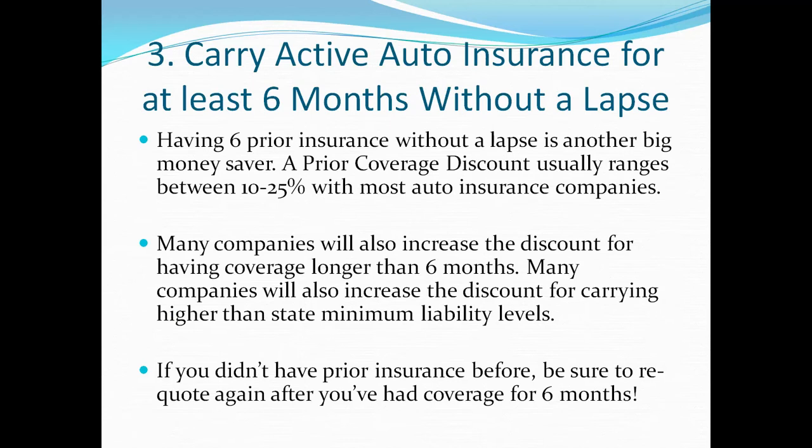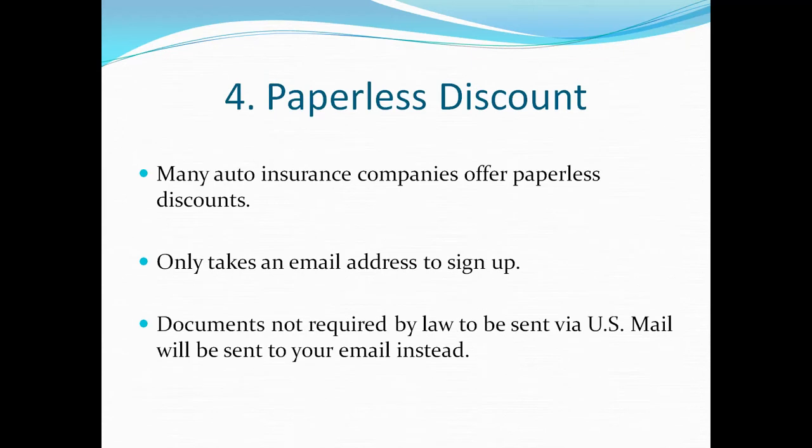Number three: carry active auto insurance for at least six months without a lapse in coverage. By doing so, you get what's called a prior coverage discount, which depending on the company can range from ten to twenty-five percent savings, sometimes even more. Many companies give you more of a discount if you've had coverage longer than six months, and some give a boost if you carry higher liability coverage levels than state minimum. If you didn't have prior insurance before, make sure to re-quote after you've had coverage for six months.